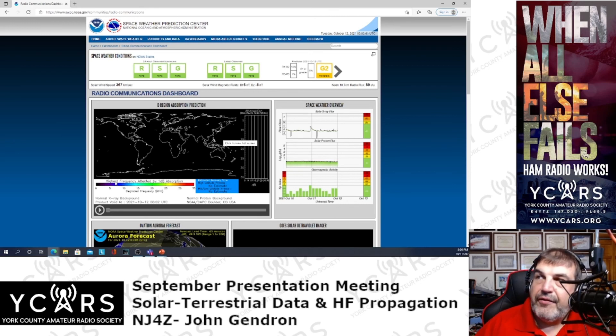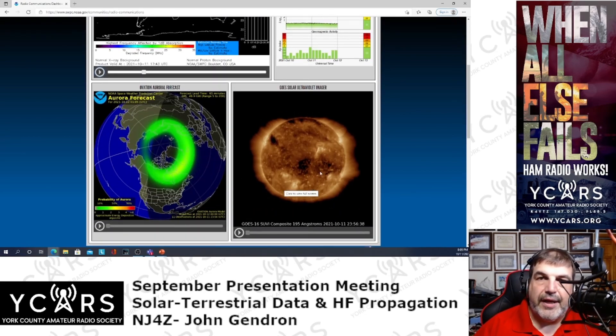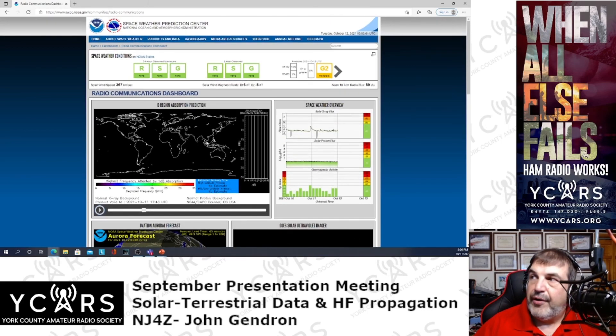The radio communications dashboard is pretty cool. There wasn't any real big solar flare today — just one C-class, which doesn't show much. But this map will light up when we get a good solar flare and show the frequency absorption: where the D layer is absorbing energy at 1 dB, across 5 MHz, 10 MHz, 15 MHz, 20 MHz, all the way up to 35 MHz. It's an animated chart showing the amount of absorption in color. It also gives you the solar flare information, proton flux, and geomagnetic data. Just a really cool website.